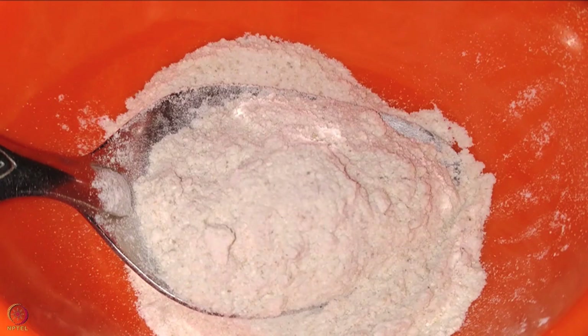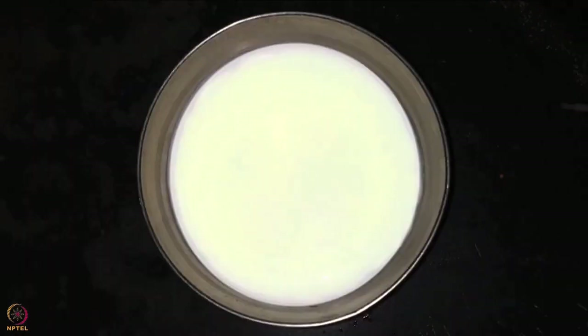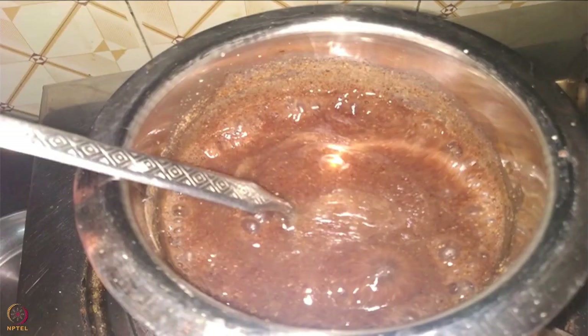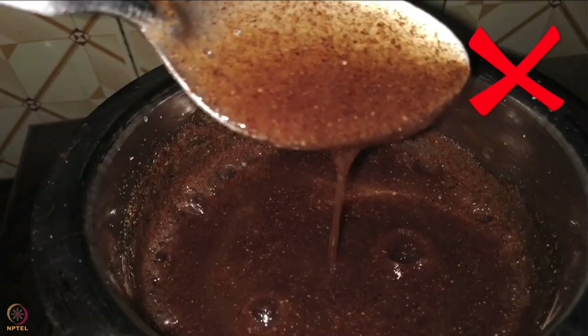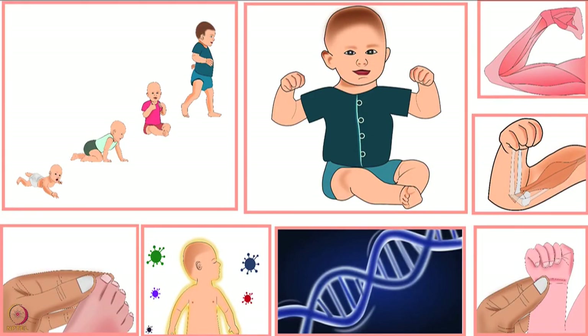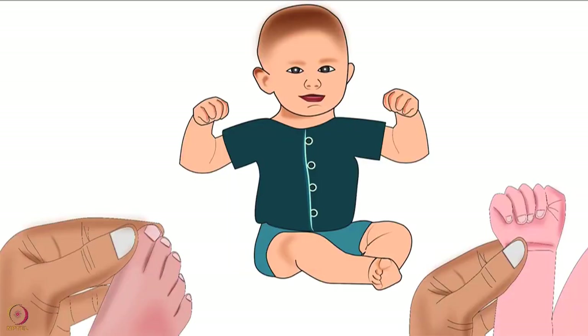To make ragi porridge, take one tablespoon of ragi powder and add boiled and cooled water or other alternatives. Mix well to avoid lumps and cook on a low flame for 7 to 10 minutes, adding a little water during cooking if required to bring down the consistency — but make sure the porridge is not thin or watery. Ragi porridge provides protein, calcium, iron, potassium, and sulfur.